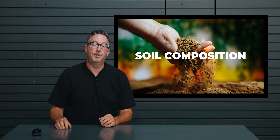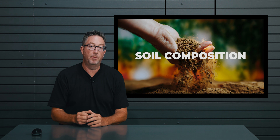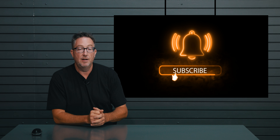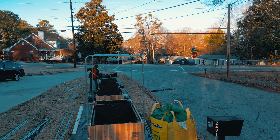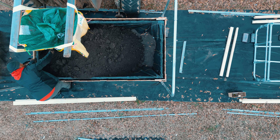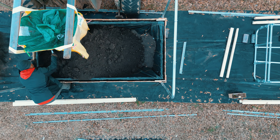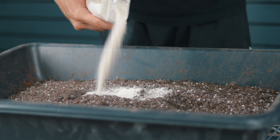The very first thing we're going to cover is soil composition and your base foundational layer. Topsoil is going to provide the bulk and some of the nutrients, taking up most of the volume inside the raised bed kit, while compost adds organic matter and enhances soil fertility. Soil amendments are going to improve the soil structure, drainage, and some of the major and micronutrient requirements of the plants.